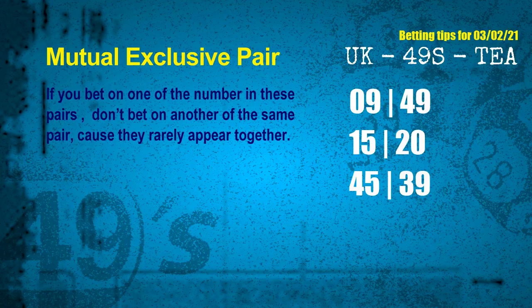These numbers in a pair both match the following ones and colors, but according to thousands of results before, they rarely appear together — which means if you bet on one of them, don't bet on the other in the same pair. The mutual exclusive pairs for the next draw are: 1st pair 09 and 49, 2nd pair 15 and 20, 3rd pair 30 and 10.